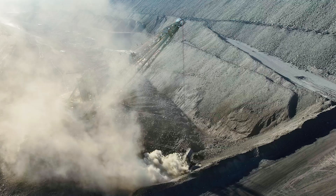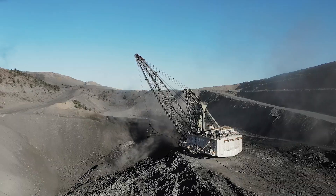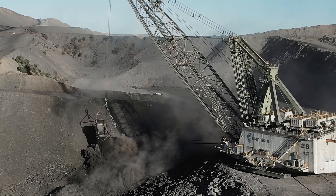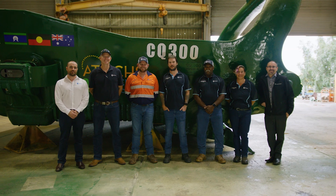At Stanmore South Walker Creek, we are really proud of our relationship with CR powered by EpiRoc. The relationship is amazing. The CR team worked very closely with us because of its versatility, its reliability, and its cost per BCM to move. We are really proud to be able to receive the 300th bucket and be part of this process. It is a great product and we're going to continue to use it.